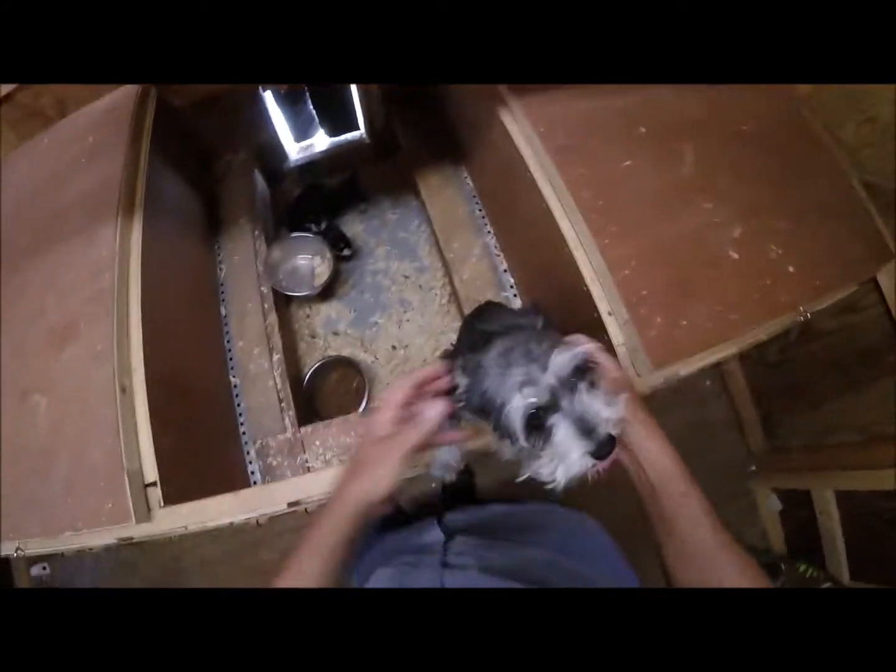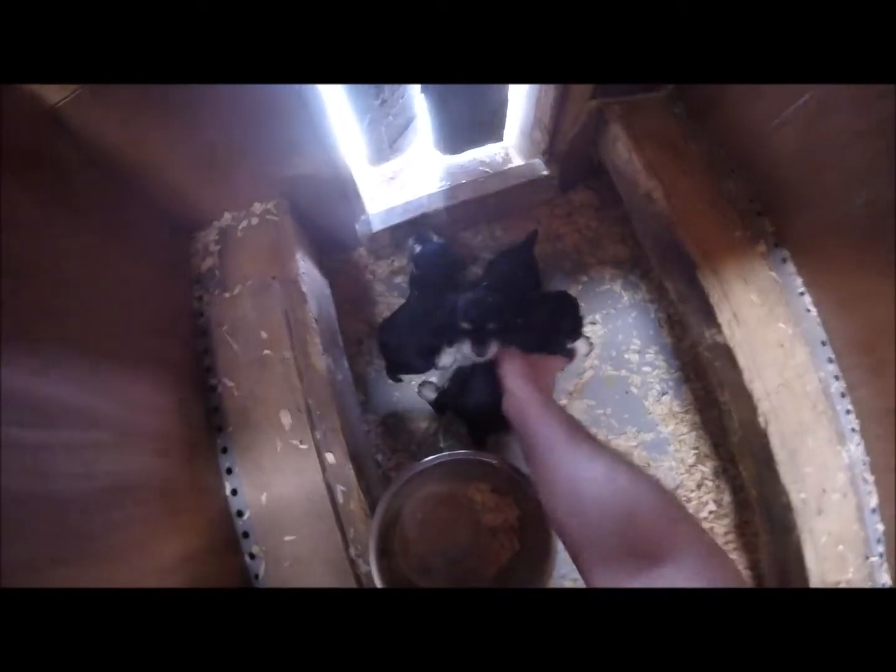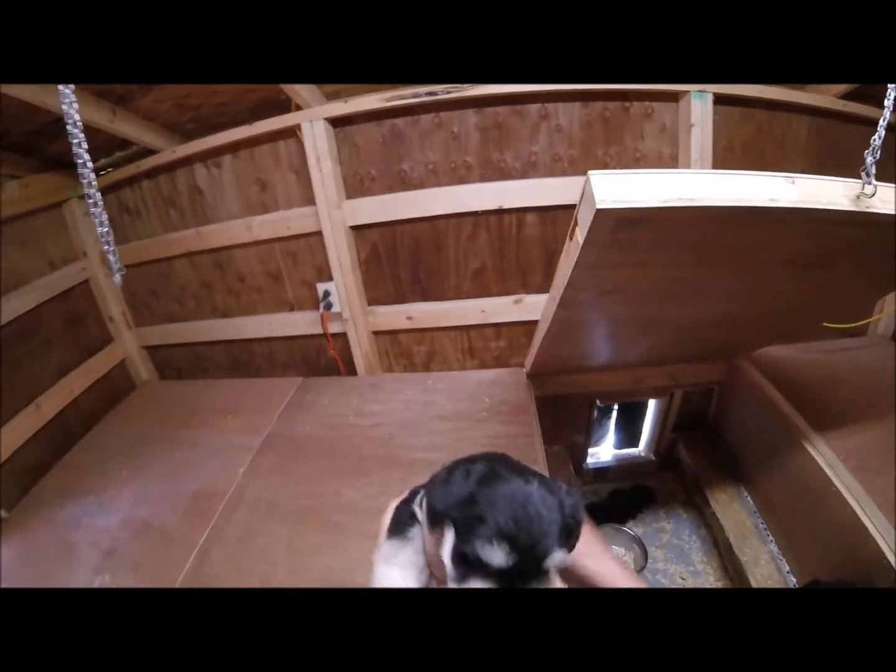What are you doing, Pumpkin? This is Pumpkin. Pumpkin's got three little males, all black and silver. I'll get them out here — we'll get a little more light where you can see them. All black and silver.